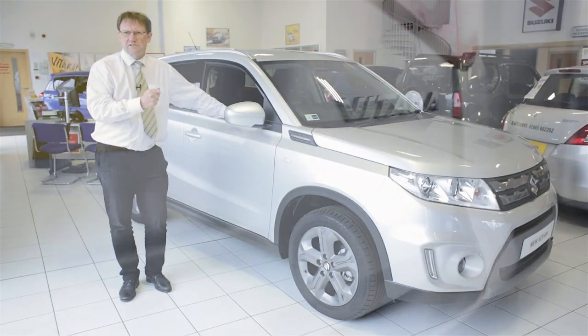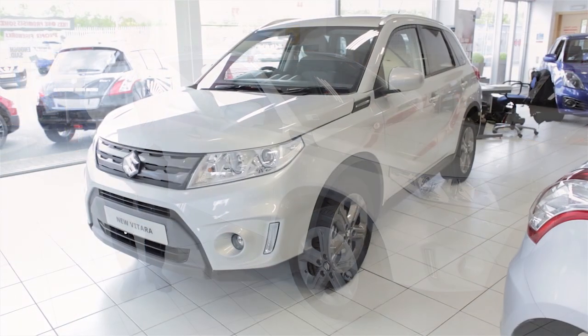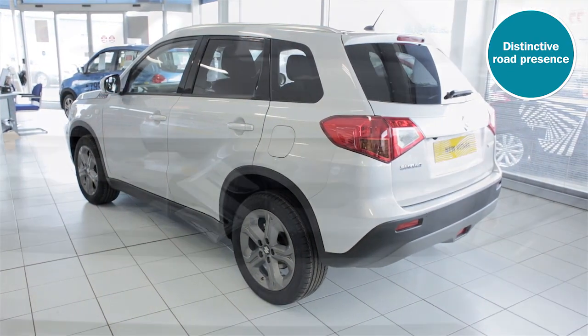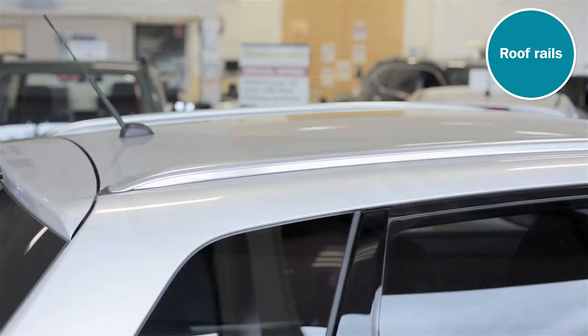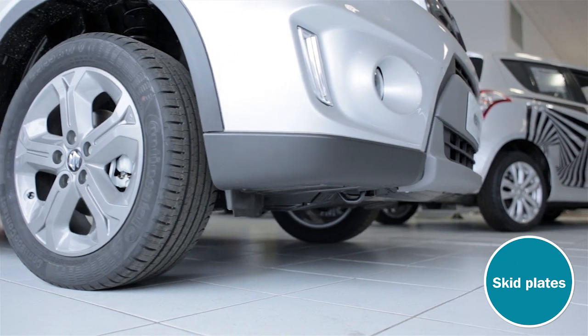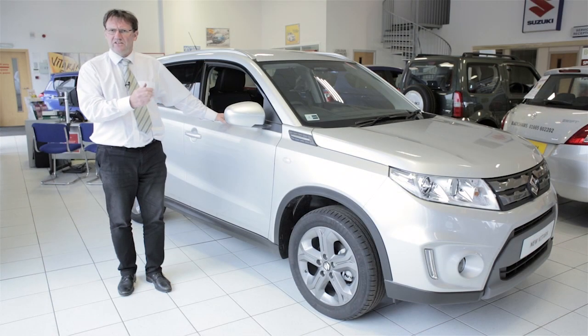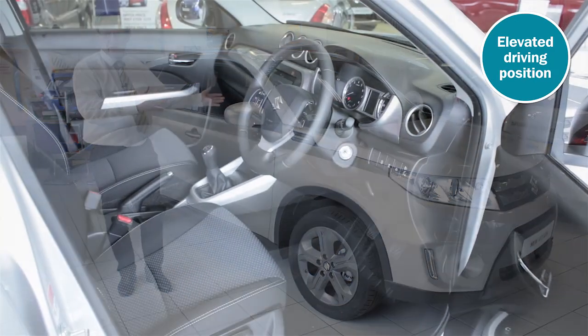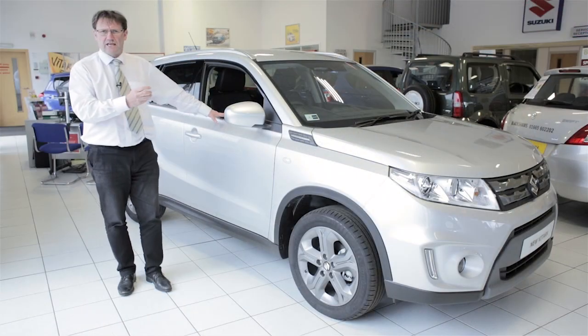So let's start with looks. As you can see, Vitara has rugged good looks that give a really distinctive presence on the road. Look at that eye-catching front grille, those silver roof rails, those stylish alloy wheels, plus front and rear skid plates. The new Vitara is certainly built for the great outdoors, and don't forget the elevated driving position that gives great visibility of the road ahead.